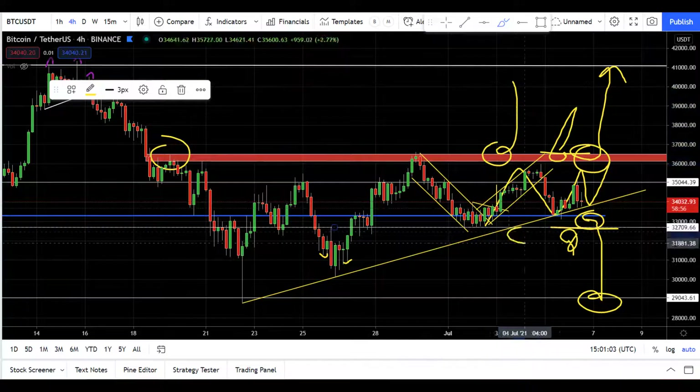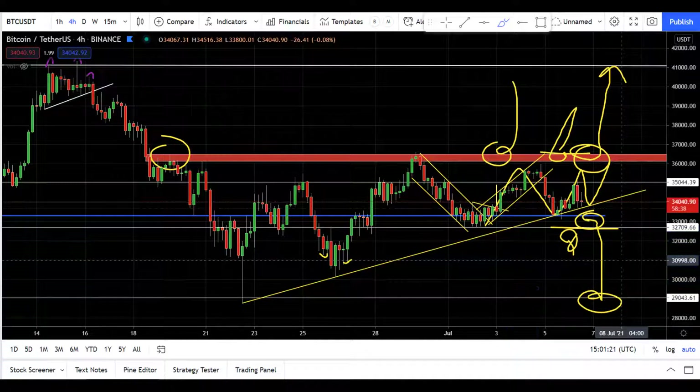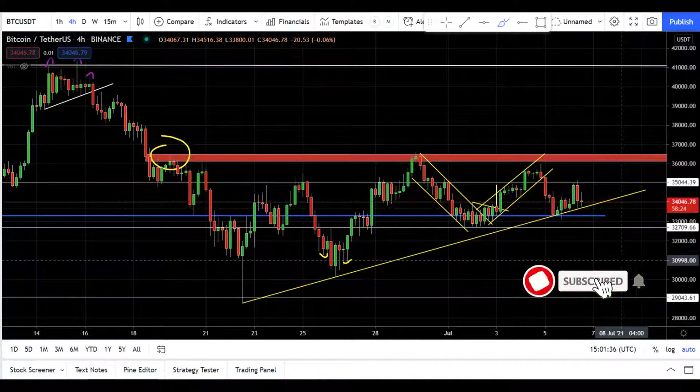What do you guys think — is it gonna go up or down from here? Please comment below and let me know. I'll also alert you on my Telegram channel about where the market is breaking. If you haven't joined my Telegram channel please join it now, and if you haven't subscribed please subscribe. I'll see you tomorrow — thank you very much!